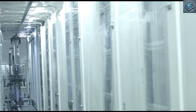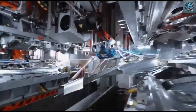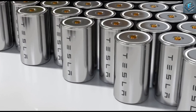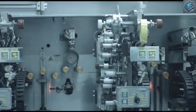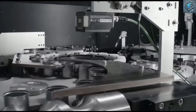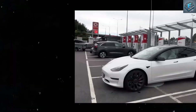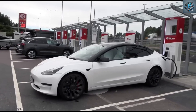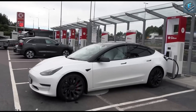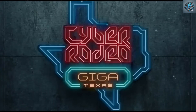A future of vehicle-to-grid integration. Here's where things get really exciting. Tesla's new batteries aren't just powering vehicles — they're transforming them into mobile power stations. With vehicle-to-grid, or V2G, technology, your car can store excess energy and return it to the grid when needed. Picture this: your electric vehicle charging during the day, then helping balance the grid at night, maybe even earning you some extra cash. How would that change the way we think about energy consumption?